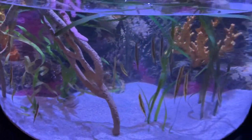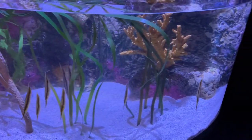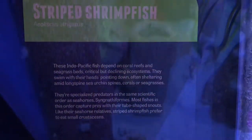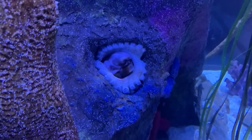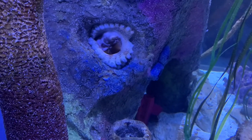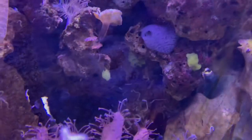We also have what I believe are pipefish — actually no, they are striped shrimp fish. We have a day octopus right here, a day octopus. He was sort of out of his little cave.